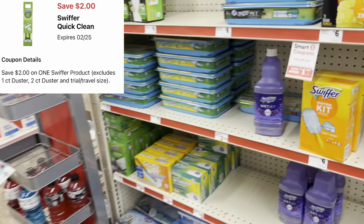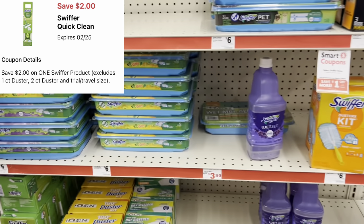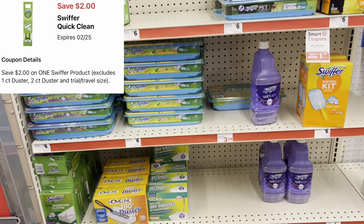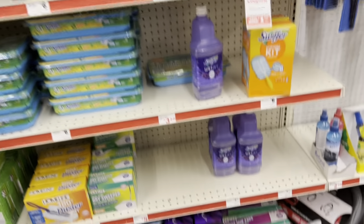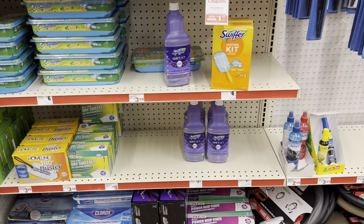We have a two-dollar digital for Swiffer products. The cheaper options are the Swiffer Duster or the wet cloths, both at six dollars. Or if you need the Wet-Jet, grab that at $7.25 and use that two-dollar digital coupon.